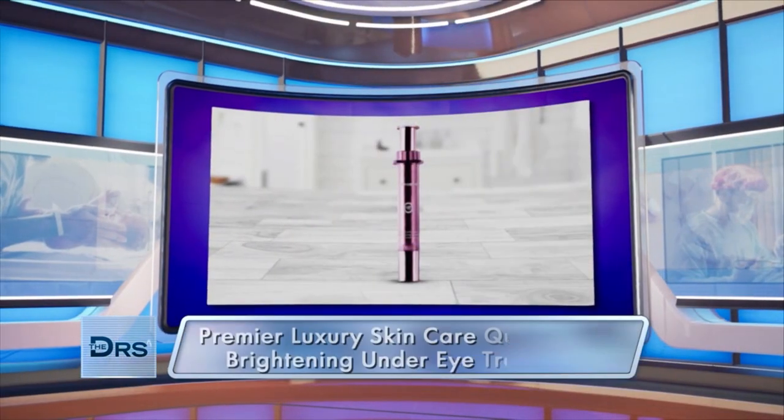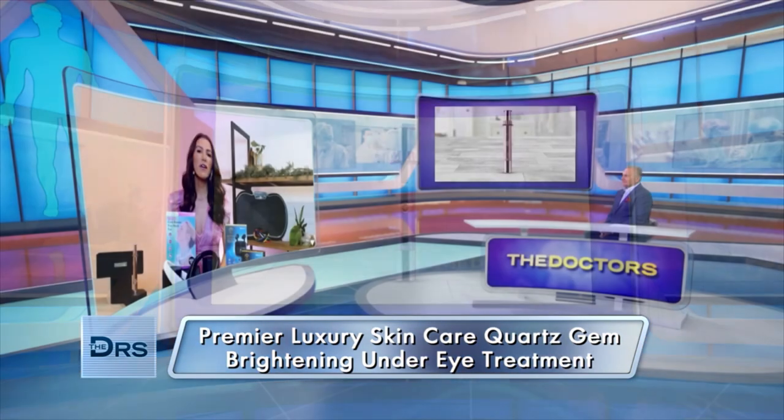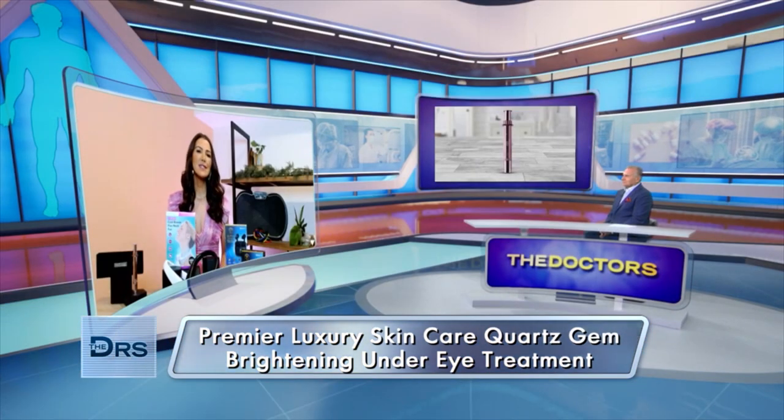If 2021 was a doozy for you, then you're going to love this under-eye treatment from Premier Luxury Skin Care. It's formulated with botanical stem cells and minerals to repair and rejuvenate the skin, helping your skin appear brighter while minimizing puffiness, dark circles, and fine lines. It also provides 24-hour moisture, because that delicate under-eye area really could use that extra TLC. It's also a beauty editor favorite, featured in beauty award lists by Harper's Bazaar, Cosmopolitan, and more.